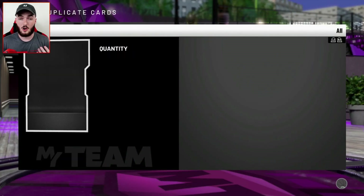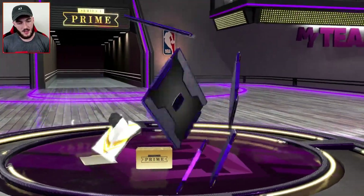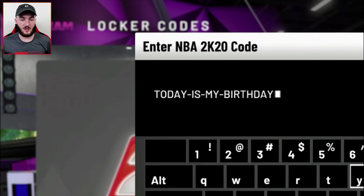Remember, guys — if you don't want to open packs, don't spend your VC on them. Don't go out and buy VC if you don't want to. I was able to do it because I wanted to bring you guys the video, and I'm happy to do that because I obviously love making videos for you. Probably should stay away from these T-Mac packs too because they're not showing me love right now either. I also just recently saw that there is a new locker code out right now. It is 'today is my birthday' — that is the locker code with a hyphen in between each word.